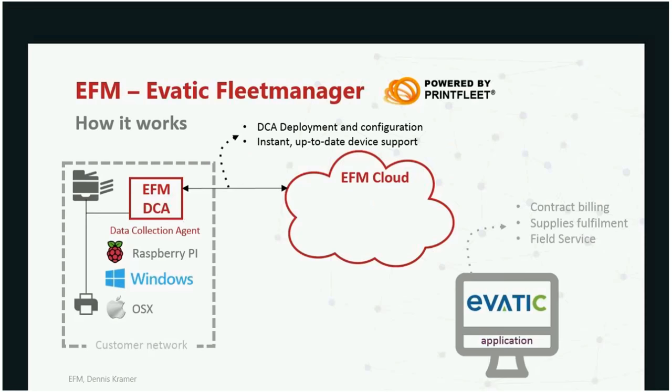Something new — which I don't think exists in the market yet — is that when new devices come to the marketplace, the data collection agent itself doesn't need to be updated anymore. We have developed a technology where the DCA goes to a remote repository and automatically finds the latest updates available. It doesn't need to be updated itself; it just needs updated device information on how to collect data from devices. This is a huge benefit.